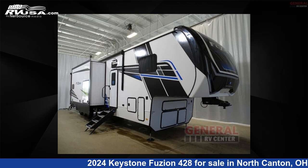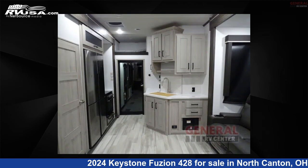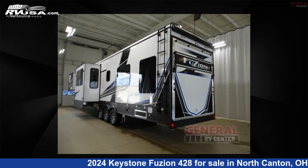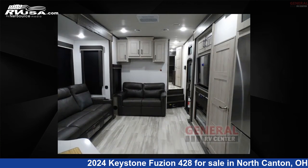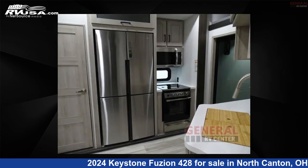This 2024 Keystone Fusion 428 is a Toy Hauler RV. It is located in North Canton, Ohio 44720, and is offered for sale by General RV Center. Click the link in the video description to visit RVUSA.com and see more photos as well as the current price.